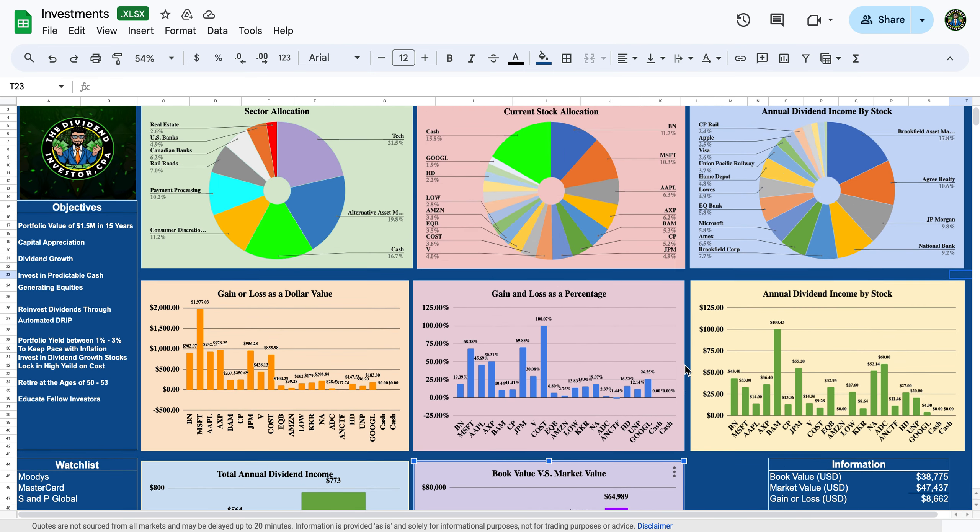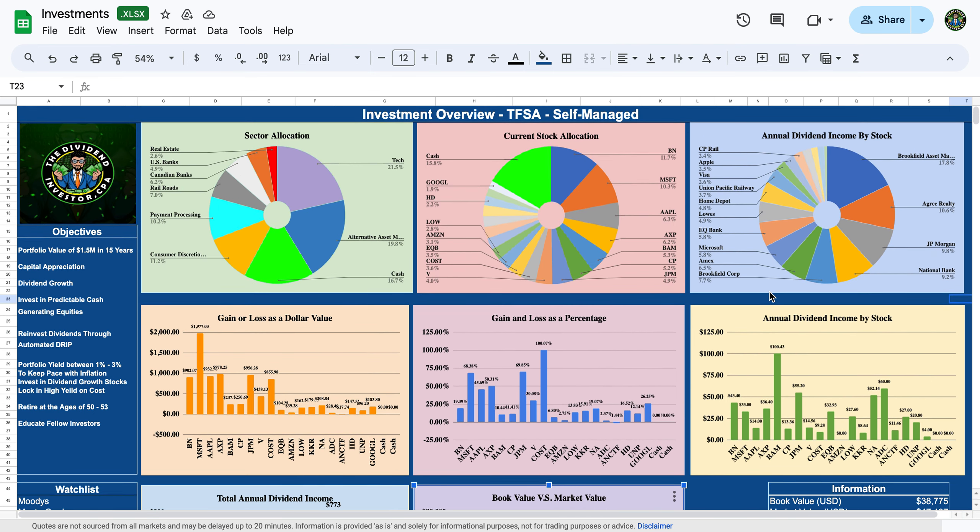That was my dividend portfolio update — sorry it's been a while, life got a little busy. I've laid out the thesis behind a lot of my companies. If you have any questions or comments please leave them in the comment section below, and I'll see you in the next video. Thank you for listening and I hope you have a great day.